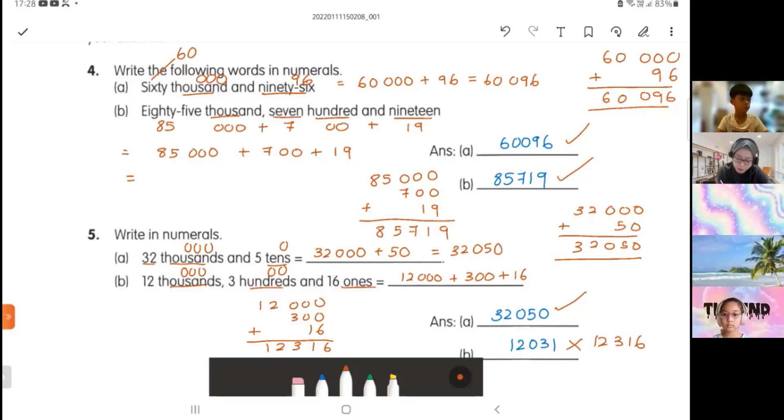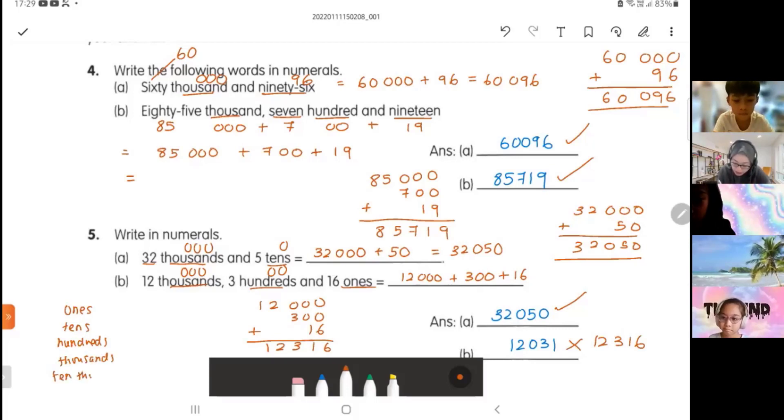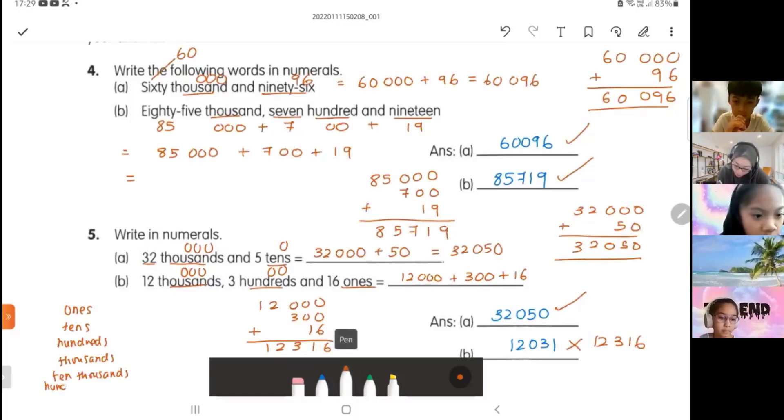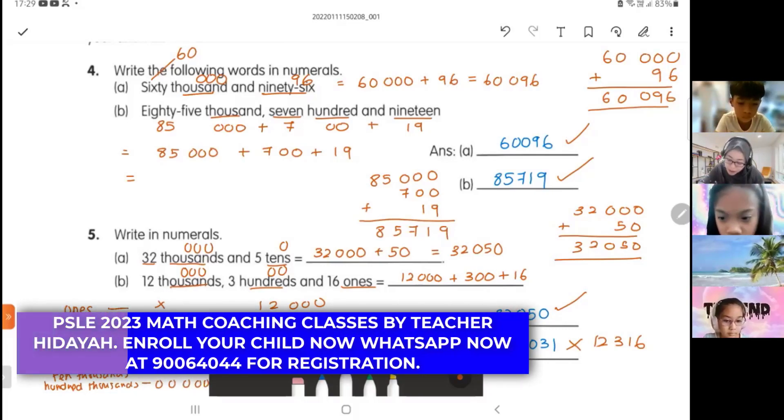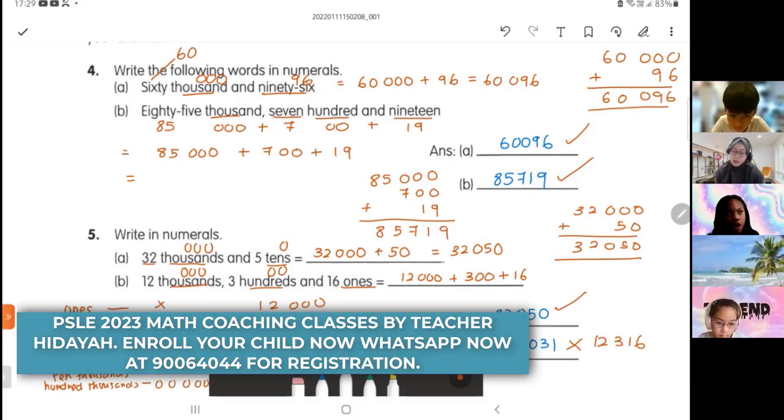I want to share with you the place values: ones, tens, hundreds, thousands, ten thousands, and hundred thousands. What I want to show you is the zeros pattern — ones has no zero, tens has one zero, hundreds has two zeros, thousands has three zeros, ten thousands has four zeros, hundred thousands has five zeros. See how I put the zeros at the sides — this is how you're supposed to do it.